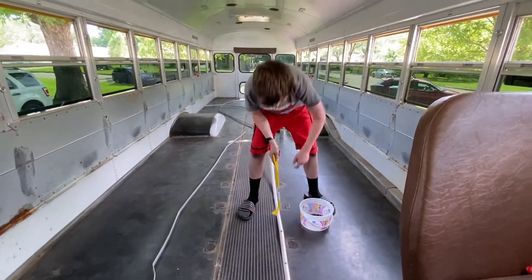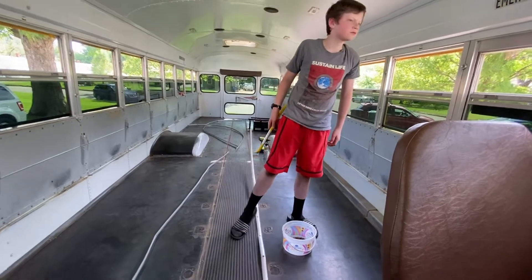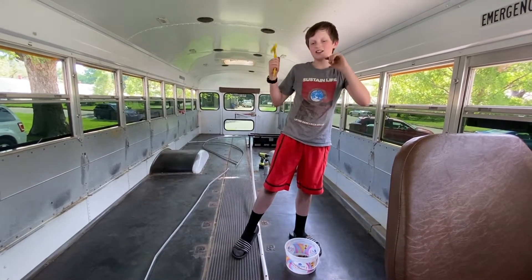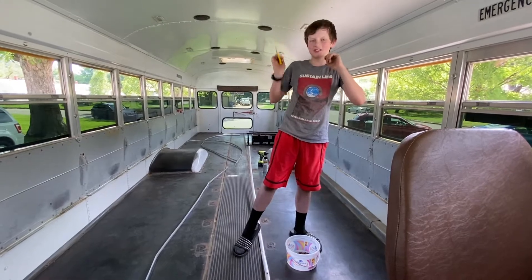What happened to your real shoes that would have been safer to wear? And the gloves that I gave you to keep your hands from getting cut? I'm not wearing those. I'm sorry.